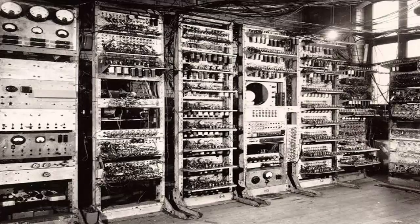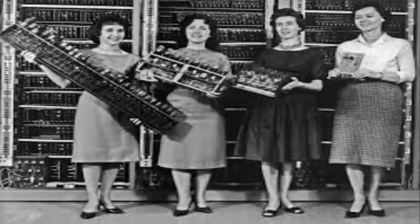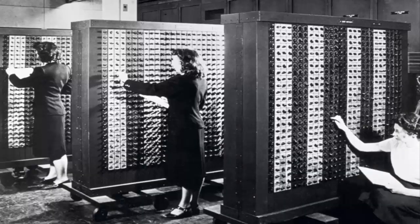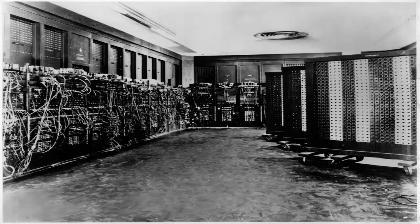ENIAC was massive in its physical size compared to modern PCs. It contained approximately 17,468 vacuum tubes, 7,200 crystal diodes, 1,500 relays, 70,000 resistors, 10,000 capacitors, and around 5 million hand-soldered joints. It weighed about 30 short tons and consumed around 150 kilowatts of power. ENIAC was reliable and programmable, though not as easy and user-friendly as modern-day computers.